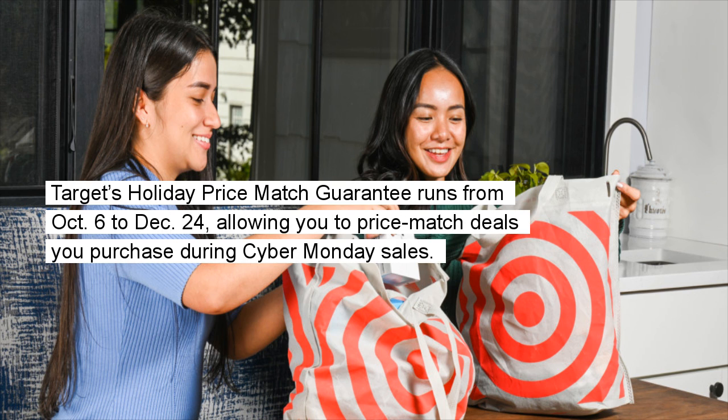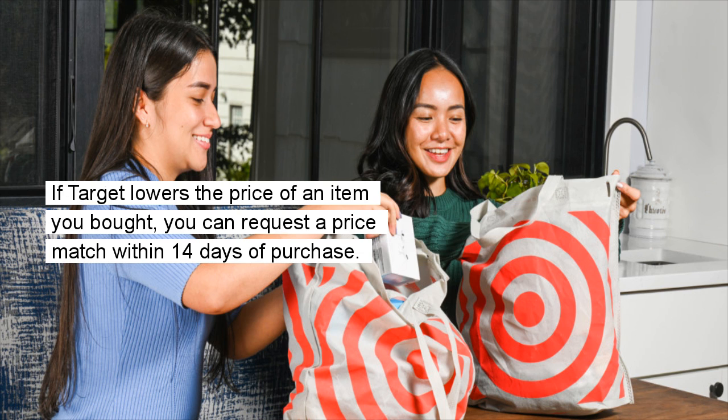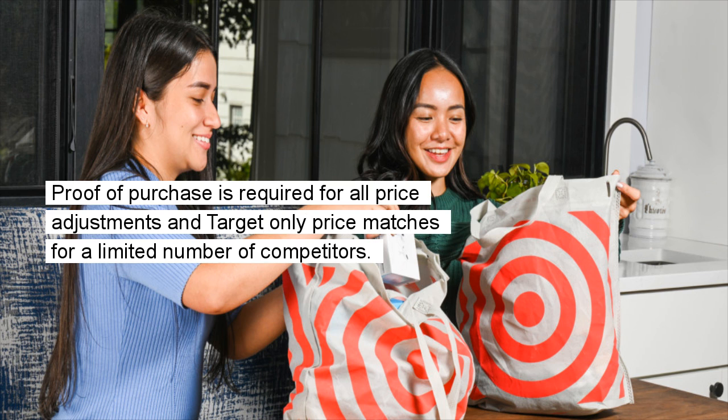Target's Holiday Price Match Guarantee runs from October 6 to December 24, allowing you to price match deals you purchase during Cyber Monday sales. If Target lowers the price of an item you bought, you can request a price match within 14 days of purchase. Proof of purchase is required for all price adjustments, and Target only price matches for a limited number of competitors.